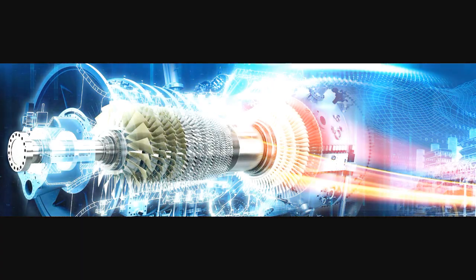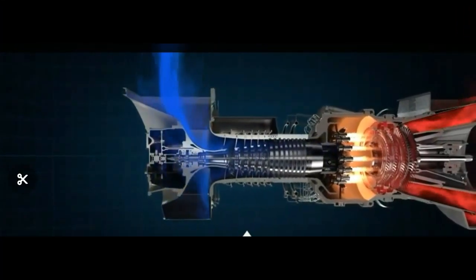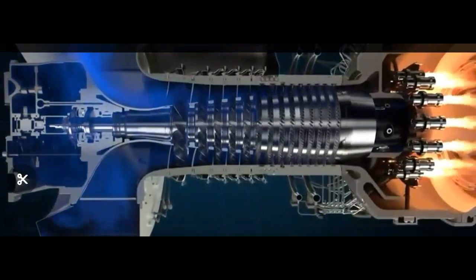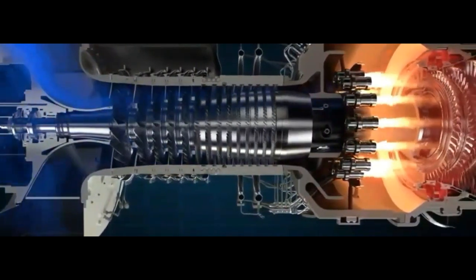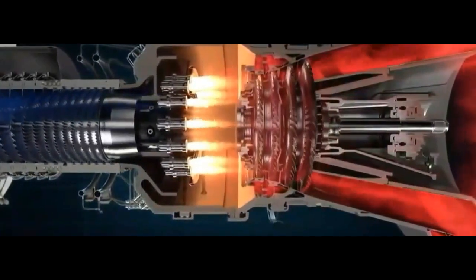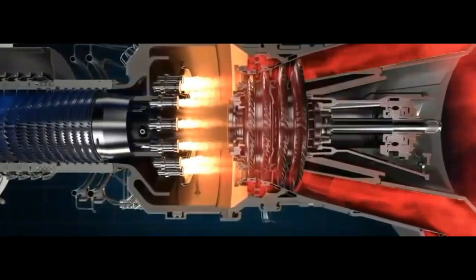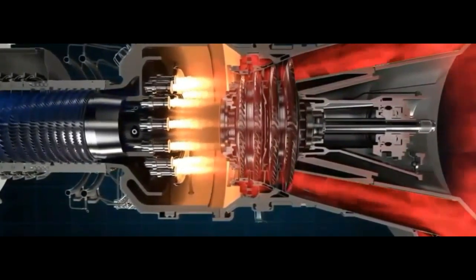Gas turbines have three main parts. Number one, the compressor takes in air from outside the turbine and increases its pressure. Number two, the combustor burns the fuel and produces high-pressure and high-velocity gas. Number three, the turbine extracts the energy from the gas coming from the combustor.